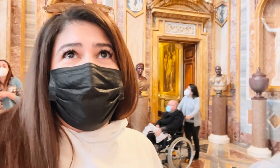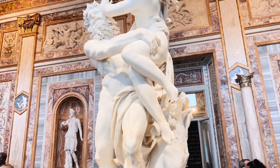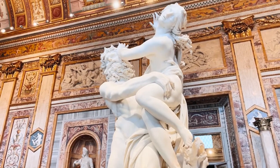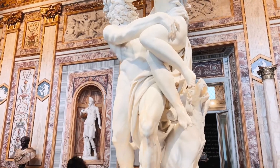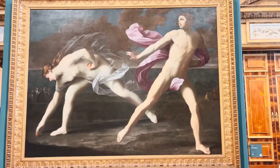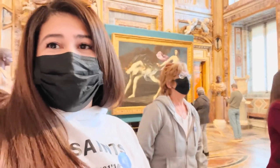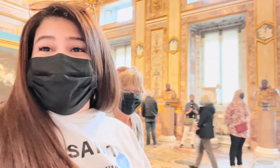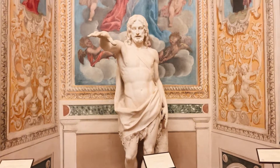I think the Bernini sculpture we're about to approach is the Rape of Persephone, if I remember right. Just look at the detail — you can see the handprints and everything. One thing that just blows my mind is that this was someone's home, someone's private residence, and this is what it looked like. I'm just waiting for that to move — it looks so real.